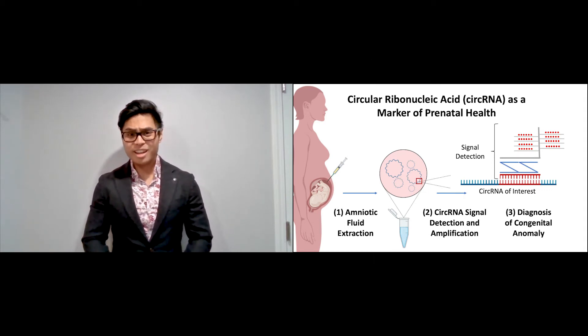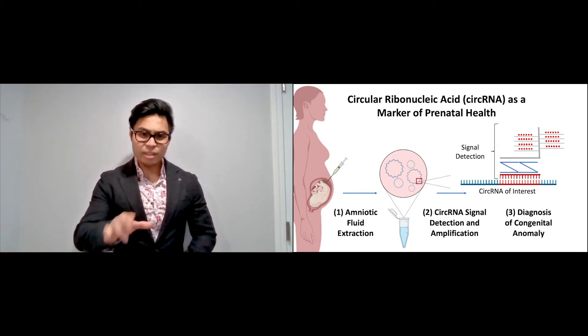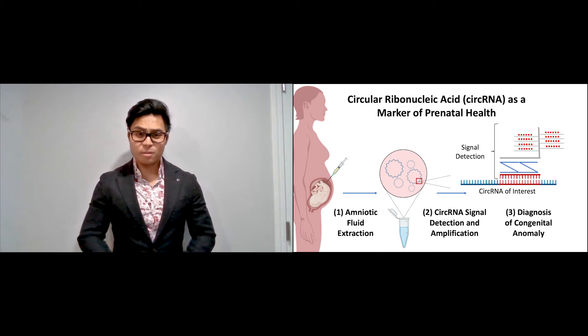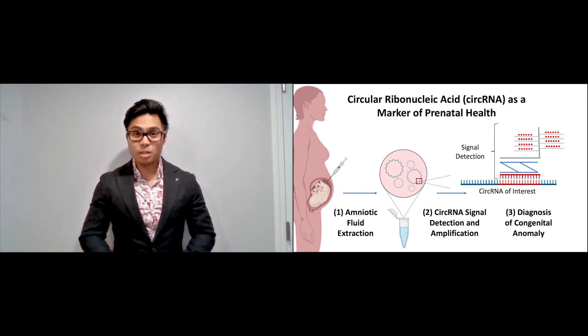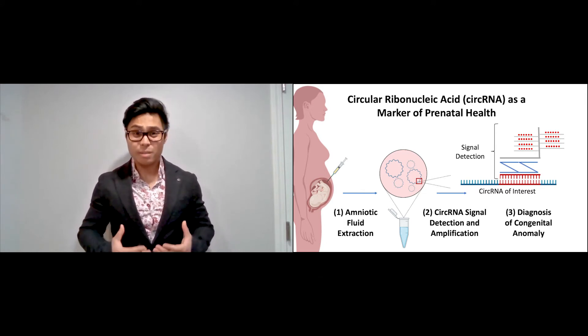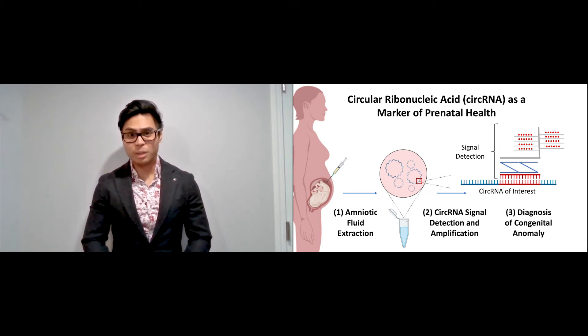Your baby has congenital diaphragmatic hernia, or CDH, and there's more than a 30% chance that they're going to die before you can hold them for the first time. And by the end of today, 15 new families just like yours will face the harsh reality that their baby with CDH will die, all because we didn't know until it was too late.